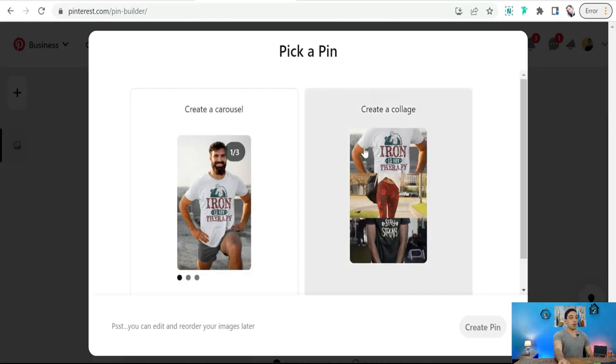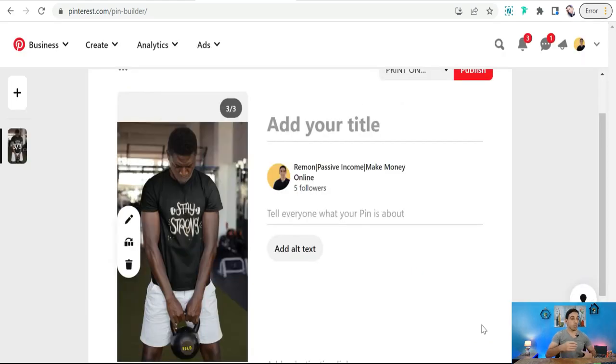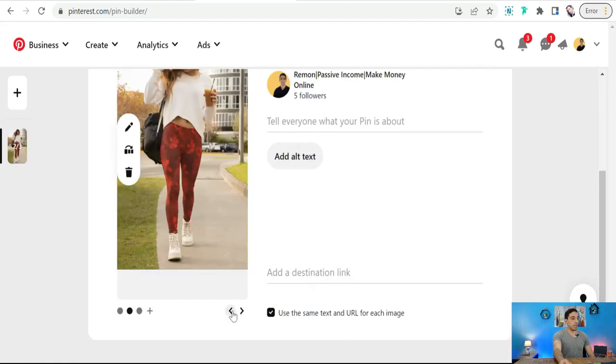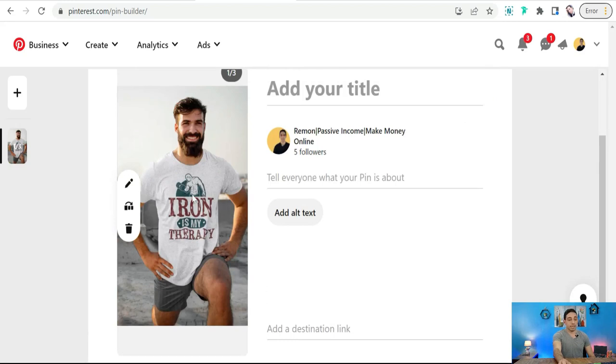You can select the carousel post option, which contains different pages of your products you want to promote. As you can see, this is the third page of your carousel post, the second one, and the first one. You can edit one of these beautiful pages.